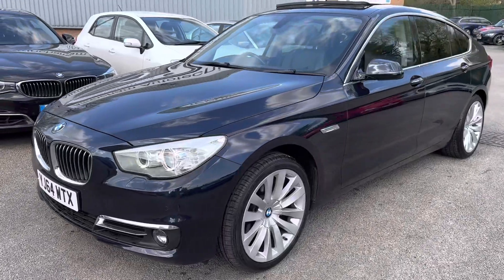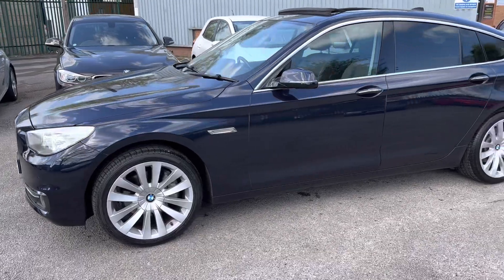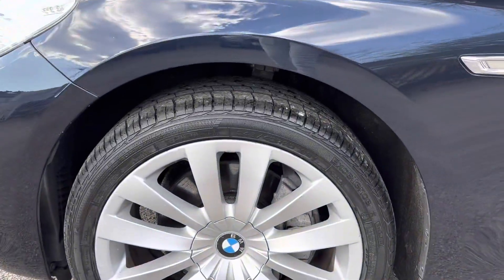All my cars get a check-over from a BMW specialist. This car's had a check-over and it's been freshly serviced. The only advisory was one of the tyres was slightly low, so that's been replaced — I think it was this one — for a brand new premium Goodyear.